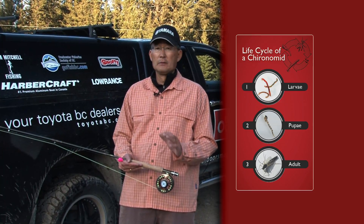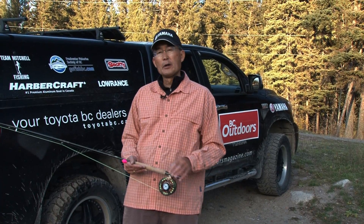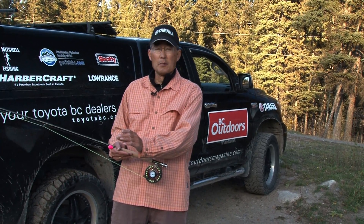The biggest amount of chironomid fishing is done in the pupal stage when there are hundreds and hundreds of thousands of pupa emerging every day and the trout are gorging on them. However, there are chironomid species that have more than a one year life cycle, so you can have good chironomid larval fishing during the hot or warm summer months because those larvae are going to live until the following summer before they emerge.